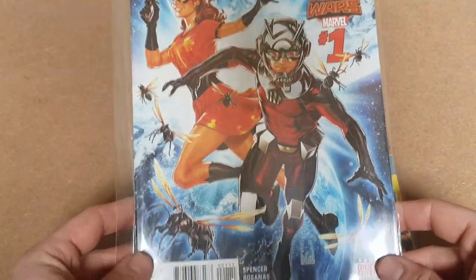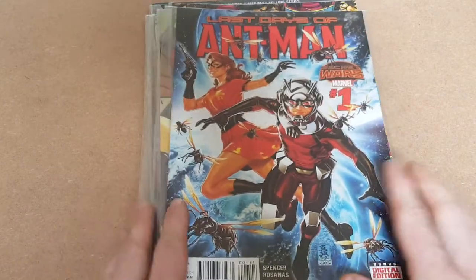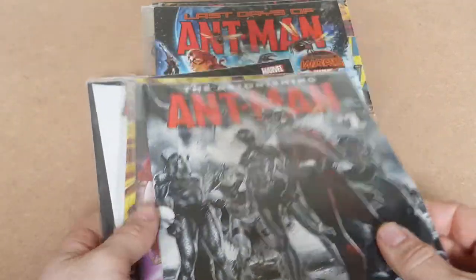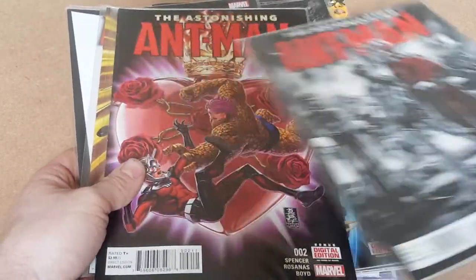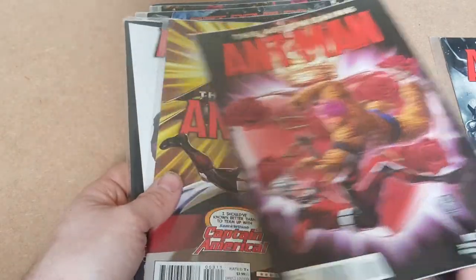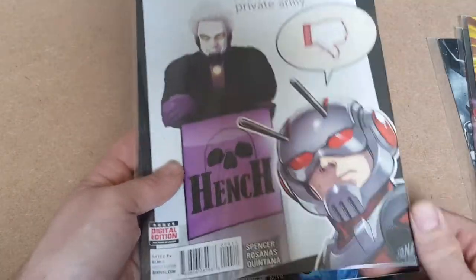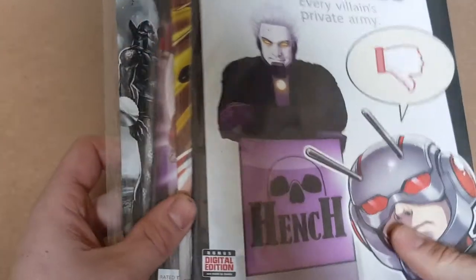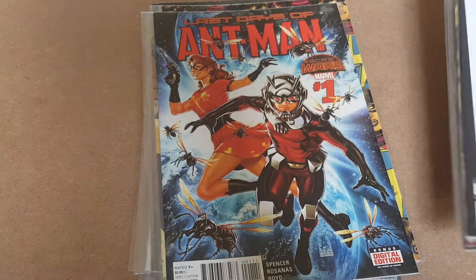Next we've got another Ant-Man — Last Days of Ant-Man number one. Again, probably a couple of quid, two to three pound if I'm lucky. Then more Ant-Man: we've got a nice little run — The Astonishing Ant-Man issue one, issue two, issue three, and issue four. It's a nice little run again — probably about a tenner for this run, though I'd probably take eight quid, two quid each.